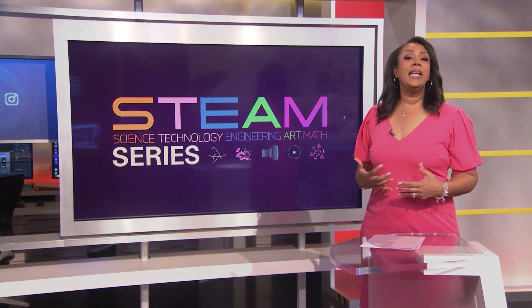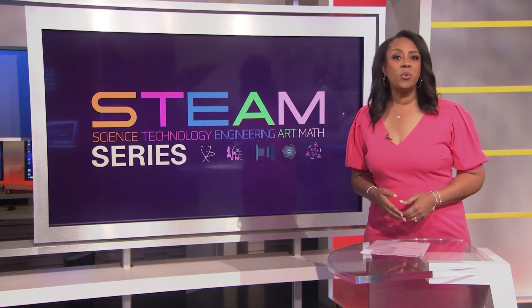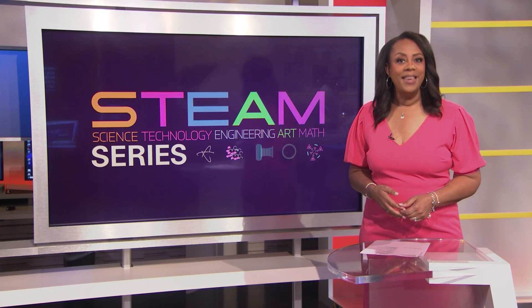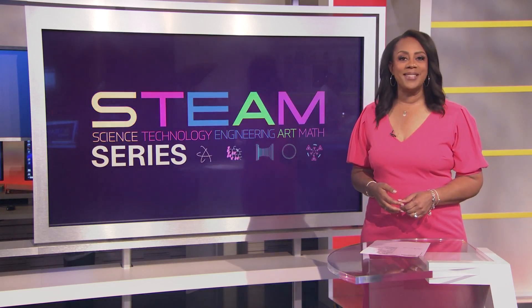He makes his living creating shape-shifting flower arrangements. It's time for this week's STEAM Profile, and our focus today: science, art, and math. KCAL 9 meteorologist Evelyn Tapp introduces us to a florist.